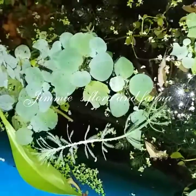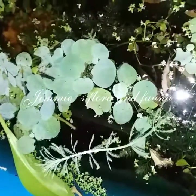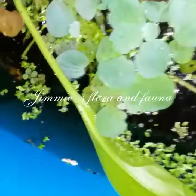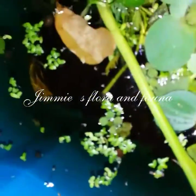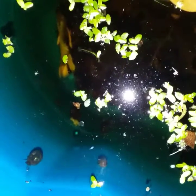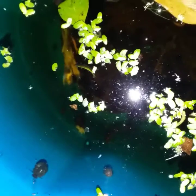Hey guys, Jimmy's Flora and Fauna just doing a night video. I thought I would just show you my new betta that I got. You can see him a little bit - he is considered a butterfly male. He has a black patch on the back of him, he's actually quite beautiful. I just wanted to show you guys real quick, and this is Betta splendens.